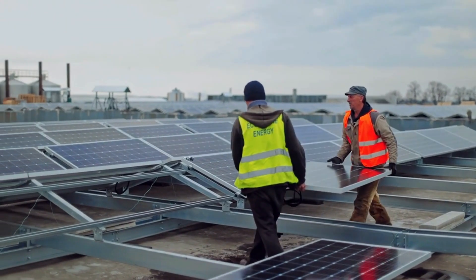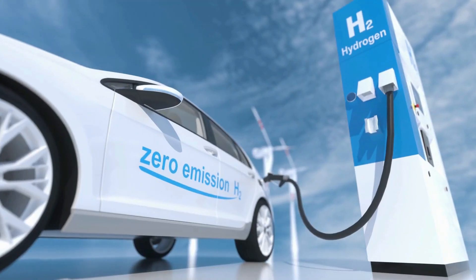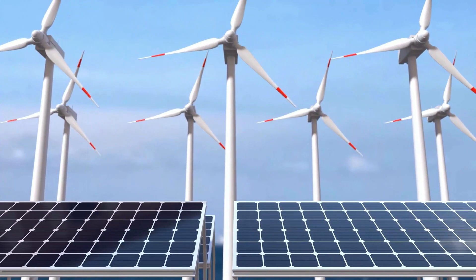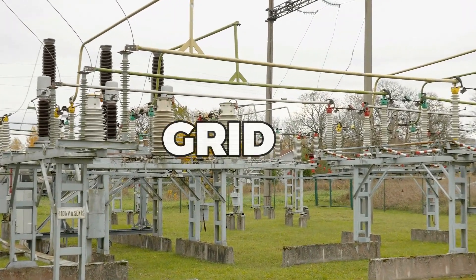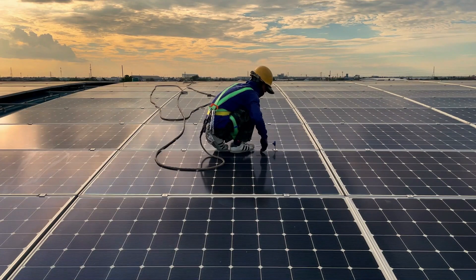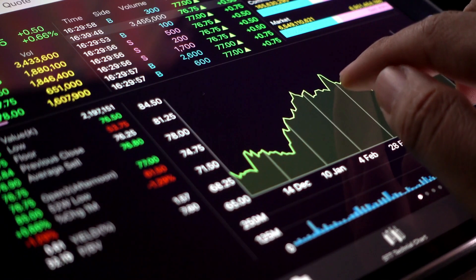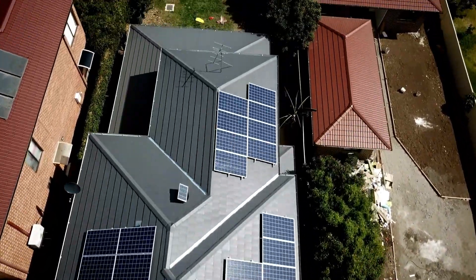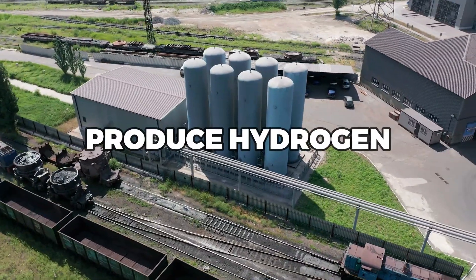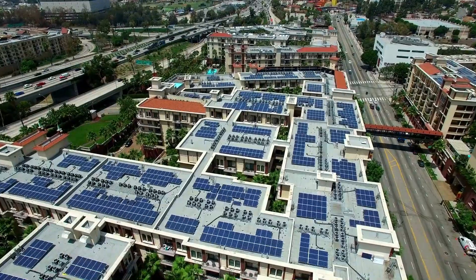Installing solar panels that create hydrogen not only benefits the environment and the economy, but it can also benefit you personally. With the ability to produce your own clean fuel, you can become less reliant on traditional energy sources and even sell excess hydrogen back to the grid for profit. Additionally, these solar panels require very little maintenance once installed, making them a hassle-free investment for the long term. And let's not forget the cool factor of having futuristic solar panels on your rooftop that produce hydrogen — it's a conversation starter and a unique feature that can set your home apart from the rest.